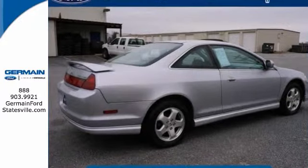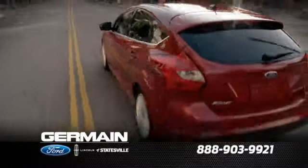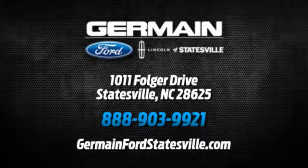Come take your test drive today. Call, click, or stop in today. We are conveniently located at 1011 Folger Drive in Statesville, North Carolina on I-77 exit 49B.